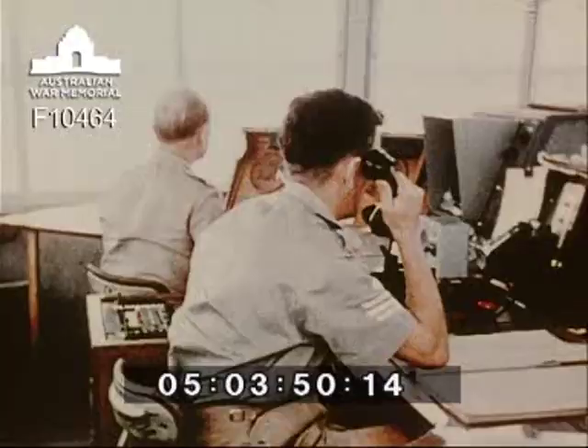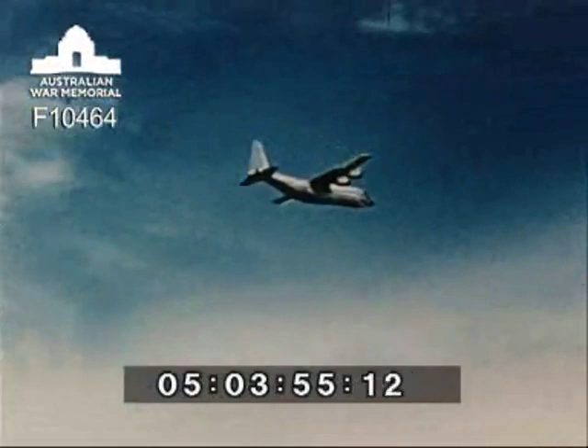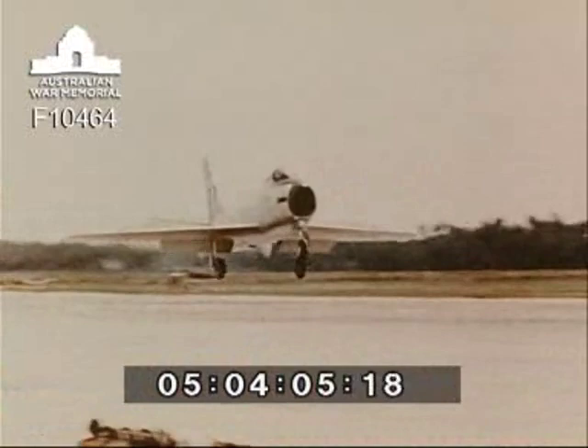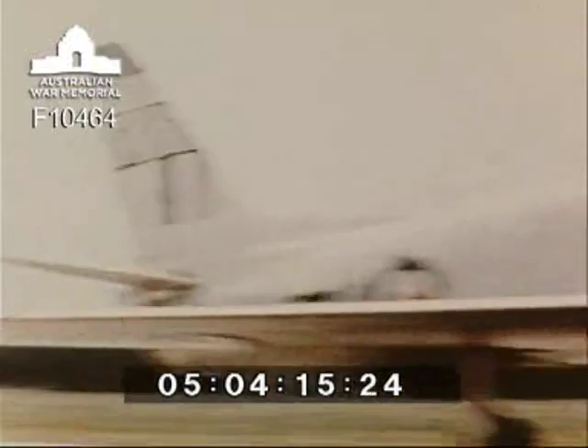Sometimes there's an interruption to local flying with the arrival of a Hercules transport aircraft. The Hercules maintain a courier service between the Australian mainland and Butterworth, carrying equipment and spares which bypass the slower shipping lanes. Fighters have priority of landing and the Hercules takes its turn in the landing pattern.